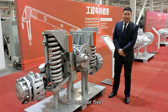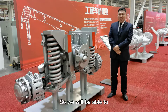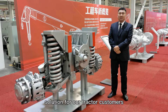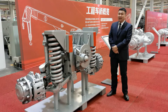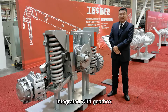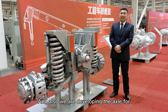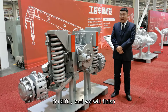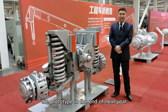Number five, our product planning. We will be able to provide the whole solution for our tractor customers through our growth, including the engine and the axles integrated with gearbox. And also we are developing the axle for telescopic forklift, and will finish the prototyping by the end of next year.